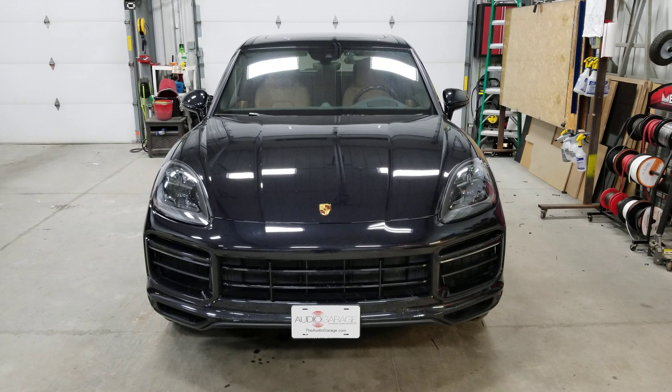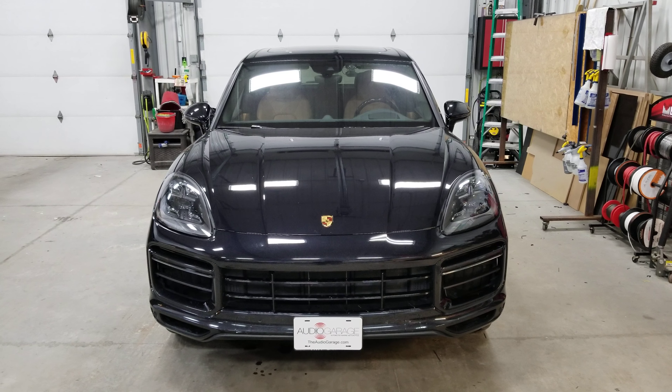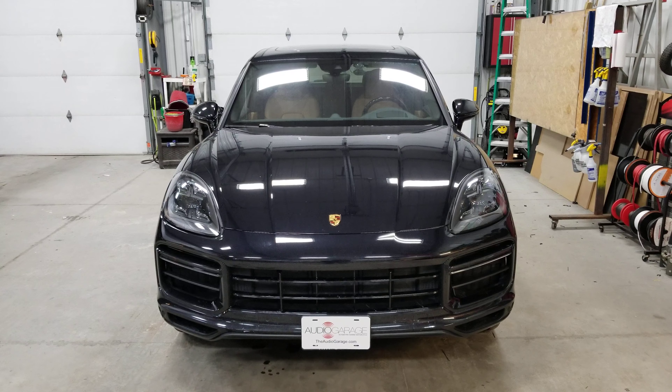This client has two separate ways to start his vehicle. He can start it off of his cell phone using Viper Smart Start, as well as using his factory key fob.